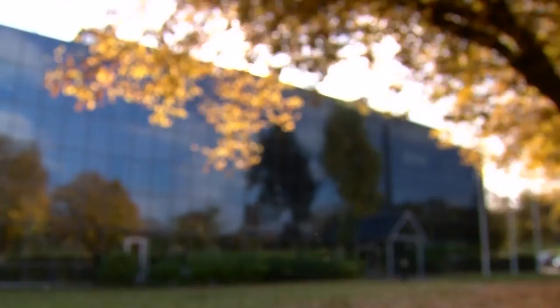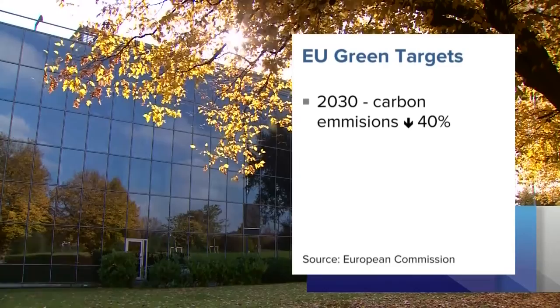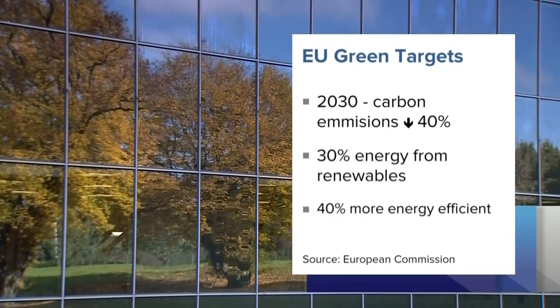EU targets say that by 2030, carbon emissions must be down by 40%, 30% of our energy must come from renewables, and we must be 40% more energy efficient compared to 1990 levels. The editor of the SIBSI Journal says some companies, such as M&S and British Land, are saving millions through energy efficiency, and the government has brought in measures such as the Soft Landings Initiative, but the momentum is slowing.